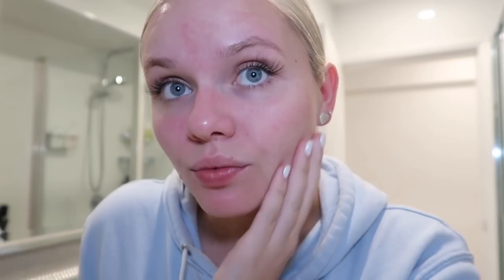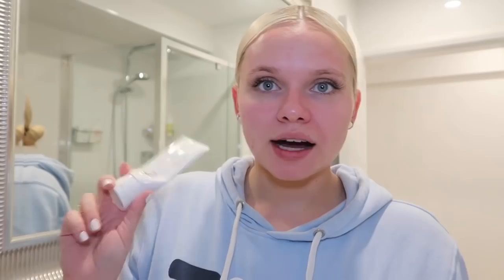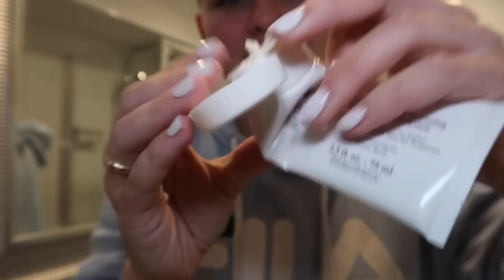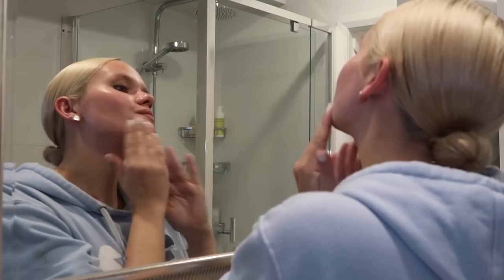Now the next thing I'm going to do is this Kiehl's microdermabrasion scrub. This is something quite heavy and I'll only do this once or twice a week. It really makes a difference — not just this scrub, but any kind of scrub that has microbeads in it is really good for your skin when it comes to getting deep into those pores. A gel cleanser will always take off your makeup, but if you really want to get deep down into your pores to prevent breakouts, I really recommend a good scrub. You only need a really, really small bit. It's actually a lot better to start scrubbing on a somewhat dry face, so I've put the smallest drop of water on it so it stays rough and really gets in there. Just slowly massage that into your pores.